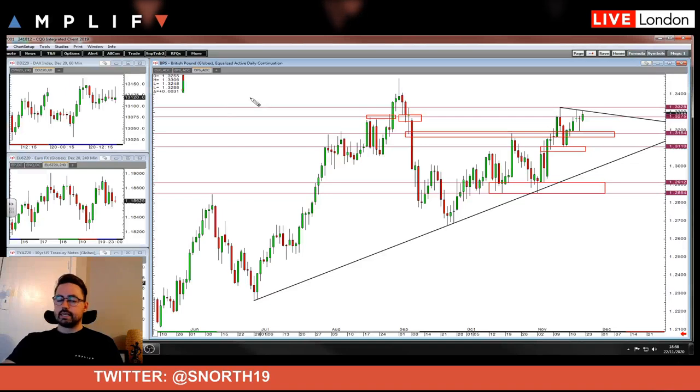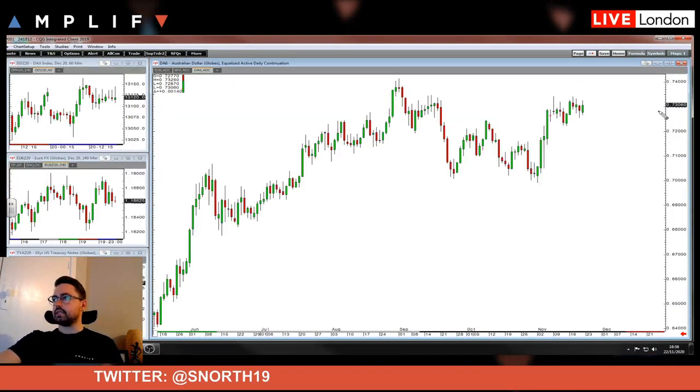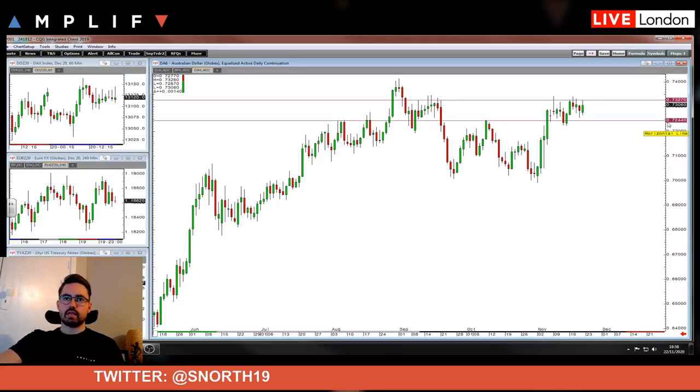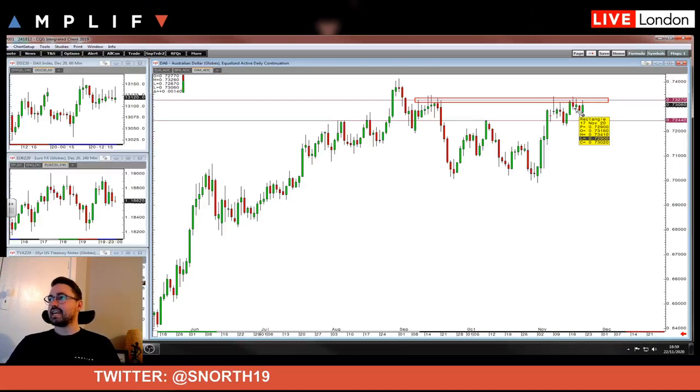One market I am short is the Aussie dollar — stop above these highs. I'm a tiny bit offside on this position. I got in on Thursday. It's my personal way of trading — I very rarely interfere with a trade once I'm in, unless there is massive data or comments that change the fundamental picture or correlated moves. For the Aussie, I'm sticking with it. I think anyone short has got their stops above here. A close on the day above 73.27 — that's when you can get that continued push to the upside, and you start looking at the high of the year again.